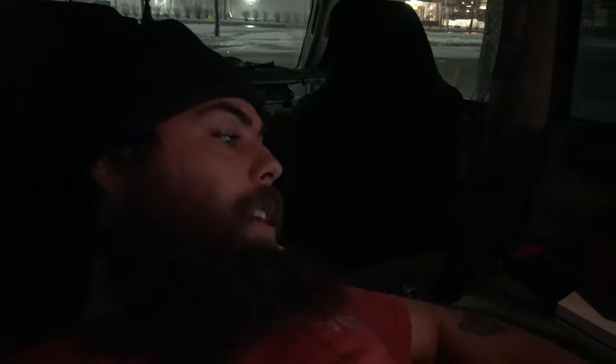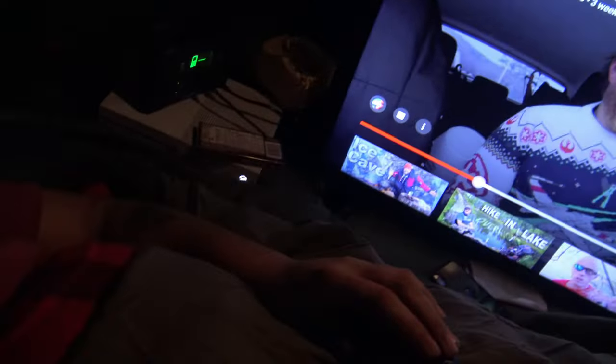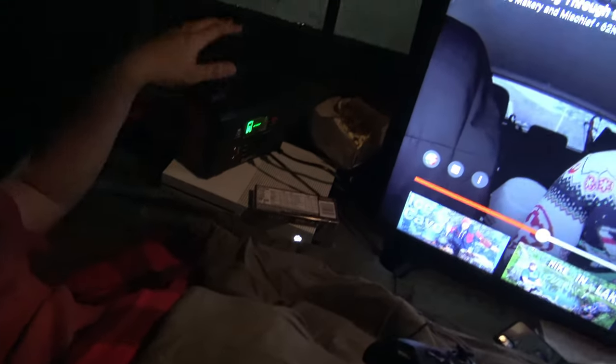So we got the generator running — the solar generator — you can't even hear it. As you can see we got the little solar generator right here, the Xbox, some M&Ms, and some popcorn. I'm gonna go ahead and finish watching Fowler's new episode — I'll leave the description to his channel down below.